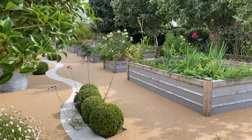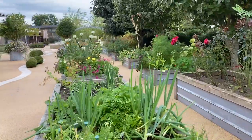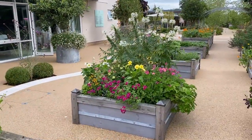These raised beds are at different heights to allow patients opportunities for planting and tending plants, often ones that they've grown in the greenhouse previously. They might be involved with harvesting fruit or veg, cutting flowers, or helping to design what goes in the beds.